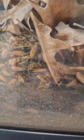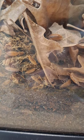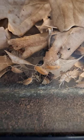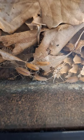Some isopods consume dead or decaying plants and animals, some are predators, and a few are parasites, often found on fish. They all possess rigid, segmented exoskeletons, and many can roll themselves into a ball, a defensive behavior that also helps them conserve moisture.